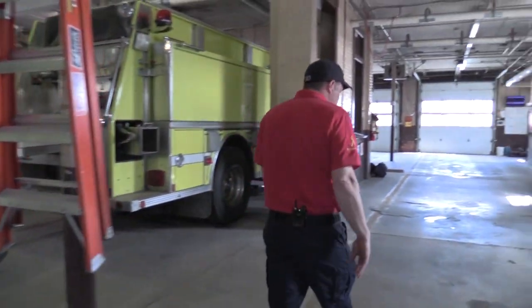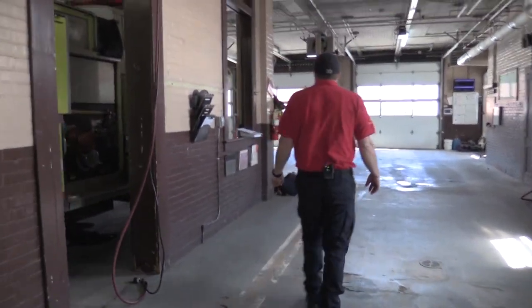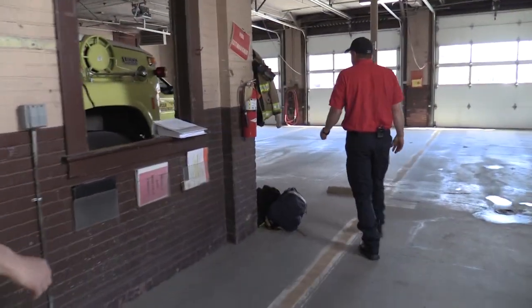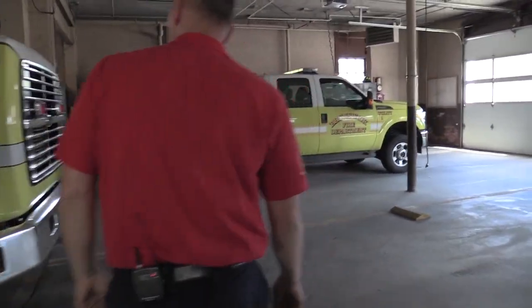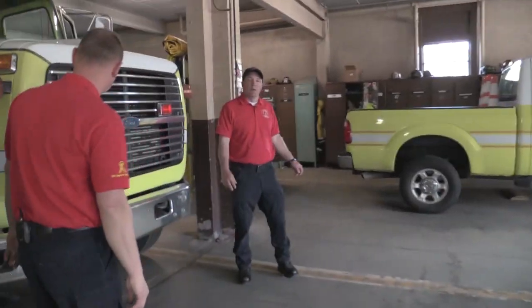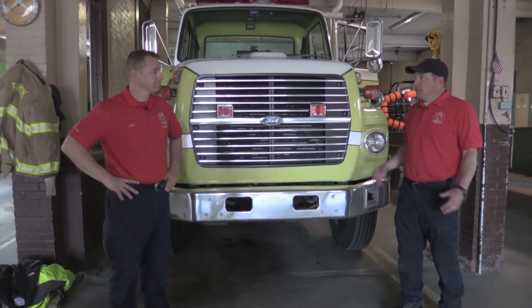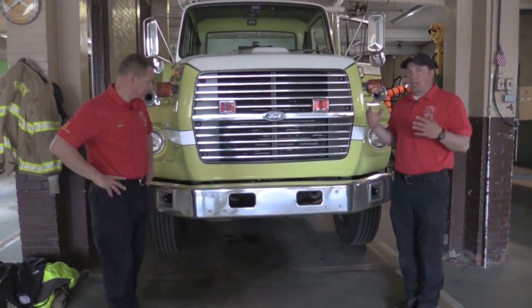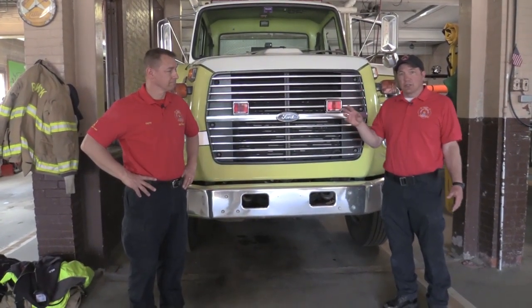Next we'll head over here and talk a little bit about our tank truck. Our tank truck here is the oldest truck we have at Brunswick Fire. Its purpose is to carry water when we're in an area that doesn't have fire hydrants, and its job is to supply either the lead engine or the brush truck with water.